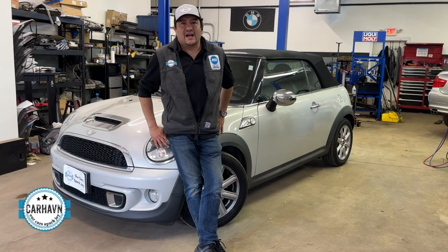Hey, it's Ramiro with Carhaven, European specialist here in Connecticut, North Brantford.